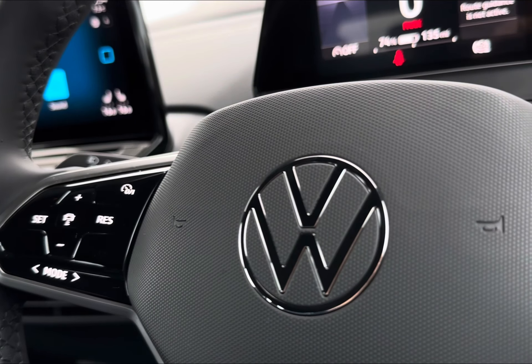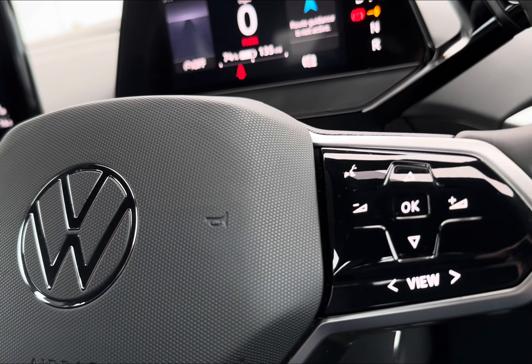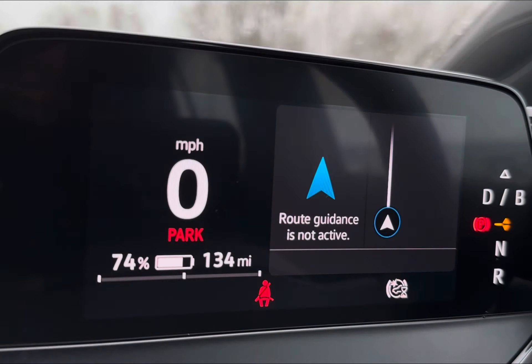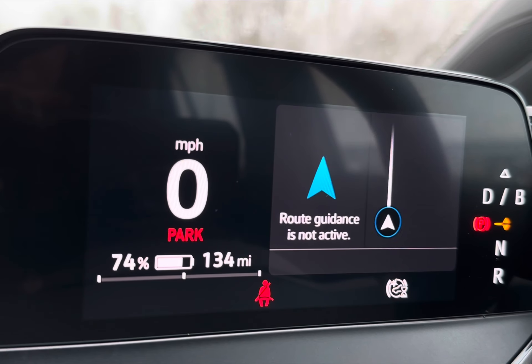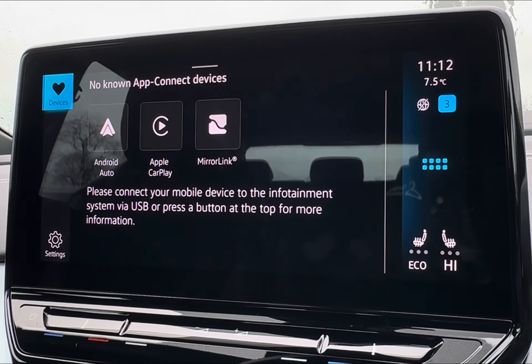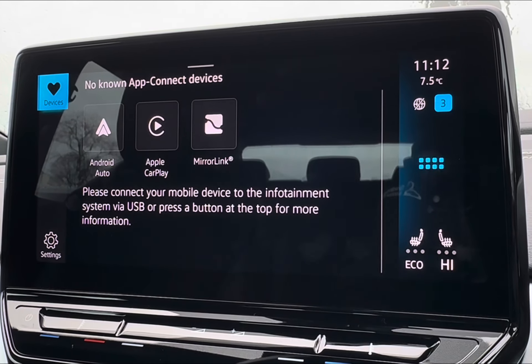To seamlessly navigate around the vehicle, you will find mounted audio controls on your steering wheel, which even comes with a heated function. You also have the option to easily navigate around your digital cockpit and display all your EV charging information.